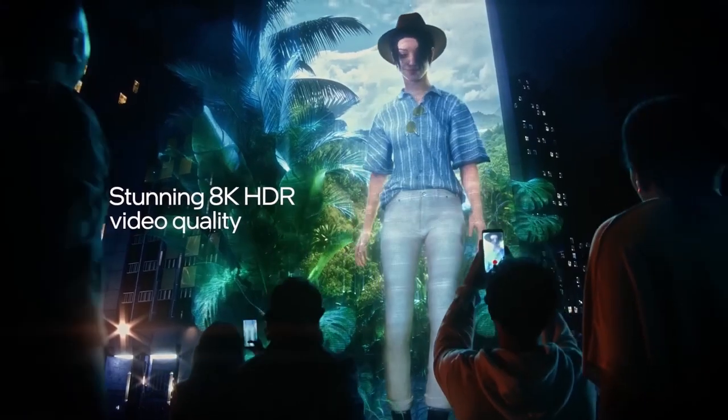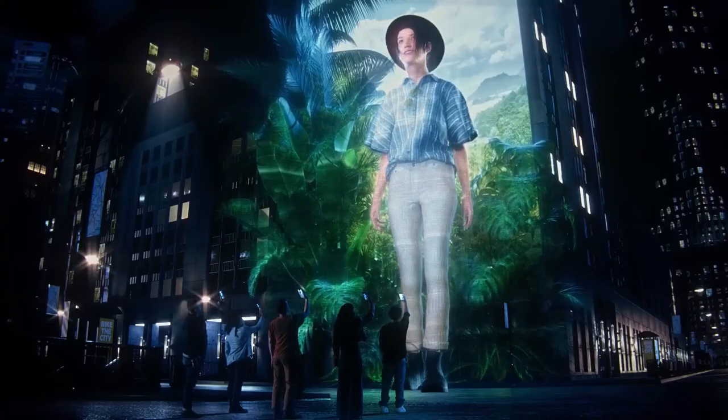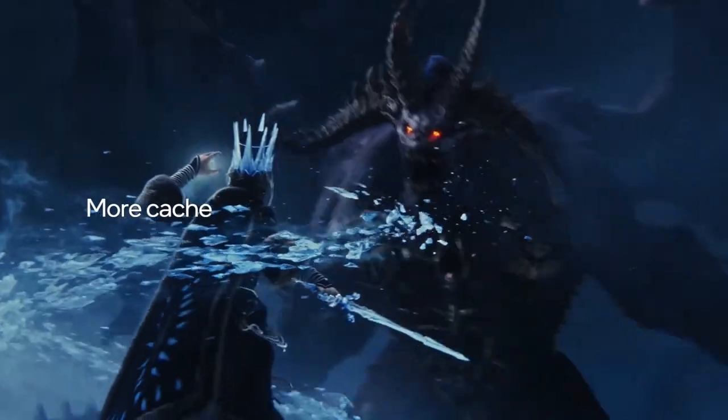Say goodbye to lag and hello to seamless gameplay. Unlock your artistic potential with unprecedented rendering speeds. Effortlessly breeze through demanding applications. Conserves power like never before. Revolutionizes the way you experience computing power.